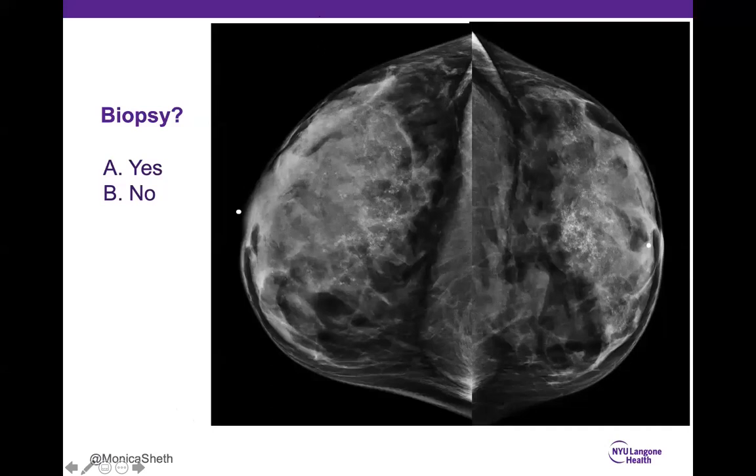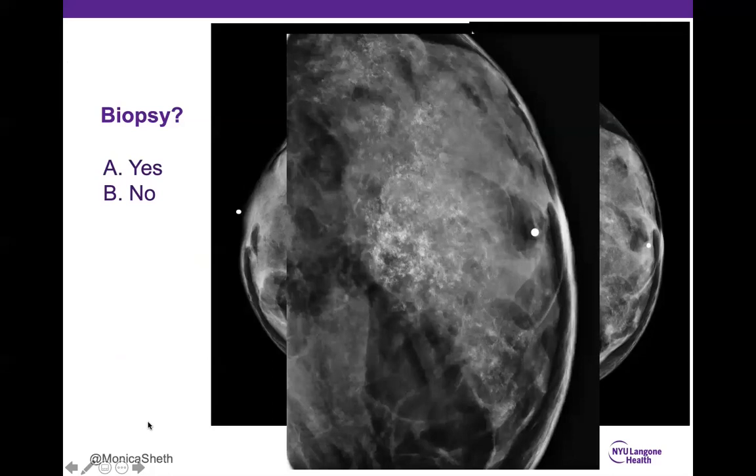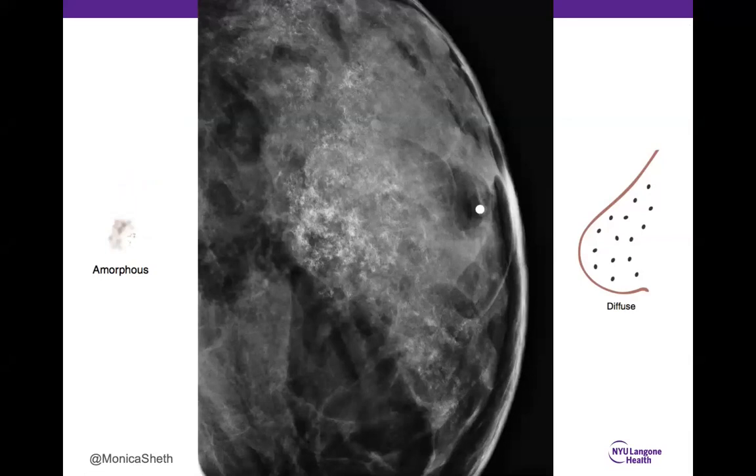Case 14 was tricky — 56% said no, 44% said yes. These are amorphous calcifications, which are concerning, but the distribution is diffuse — bilateral, taking up most of the breast. Although amorphous morphology is suspicious, this case requires more history. The patient had a connective tissue disorder — Ehlers-Danlos. With amorphous calcifications that are diffuse and bilateral, and history consistent with connective tissue disorder, this is a BI-RADS 2.